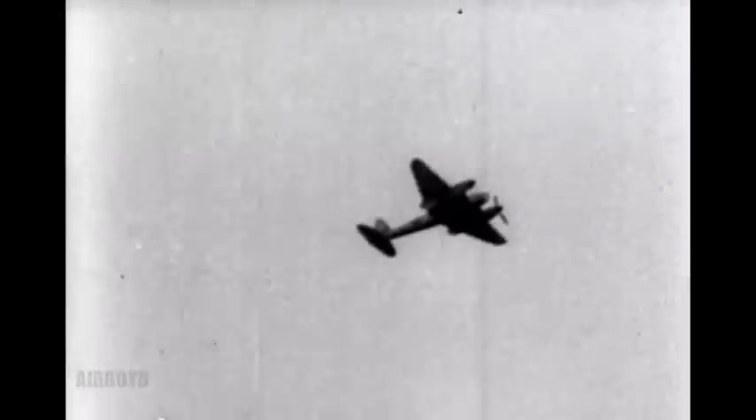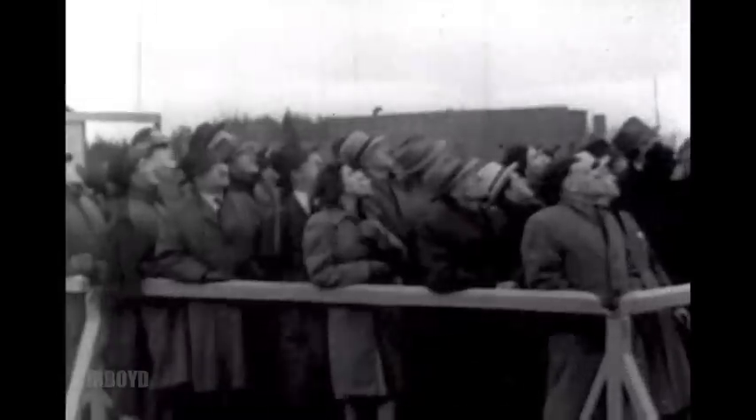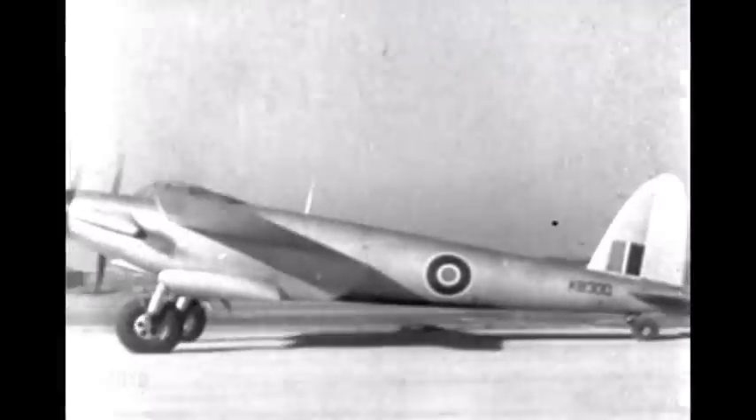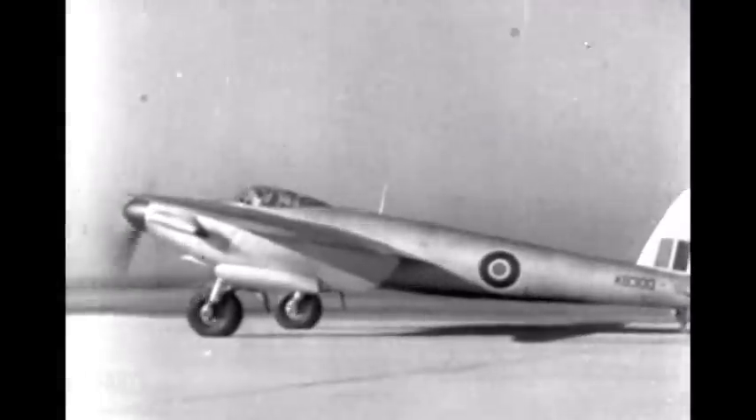With one motor cut, it can stunt like a fighter, maintaining perfect balance and efficiency of speed. In actual combat and attack, the Mosquito has upheld the excellence of its trial run. A bomber made of wood has proved its mettle — the Mosquito!